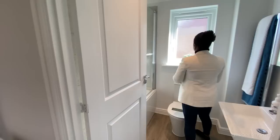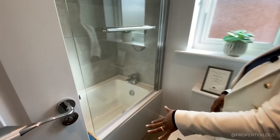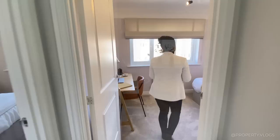The family bathroom has a window straight ahead — great for light and ventilation. It's a three-piece suite: a floating sink, toilet, and a bathtub in the corner, fully tiled to the top with a shower over the bath. That's very versatile and a great way to maximise space.